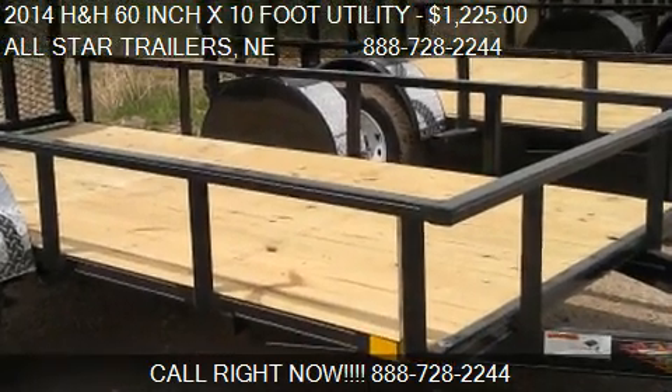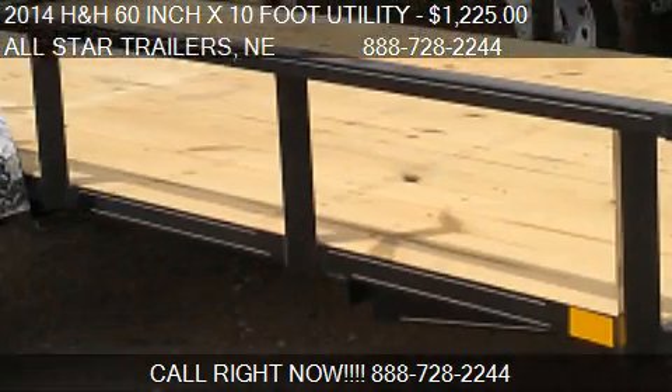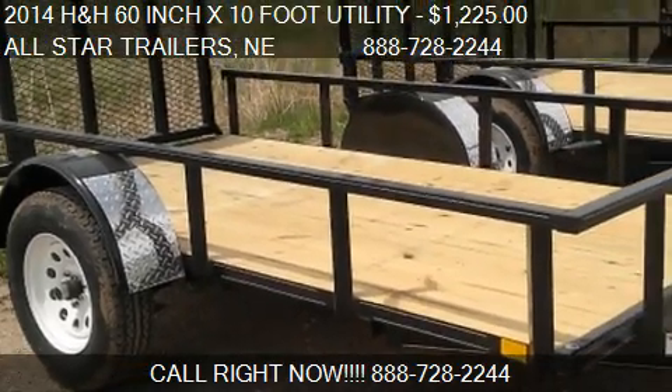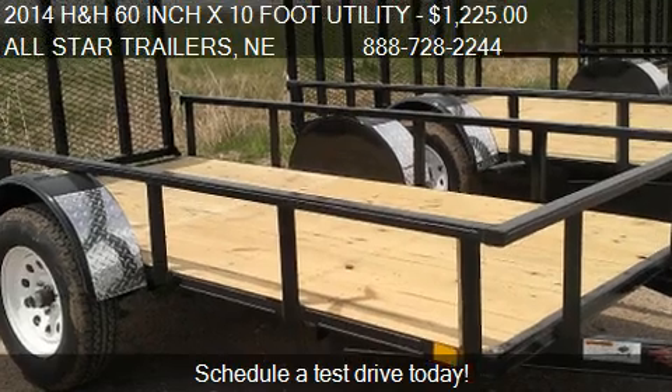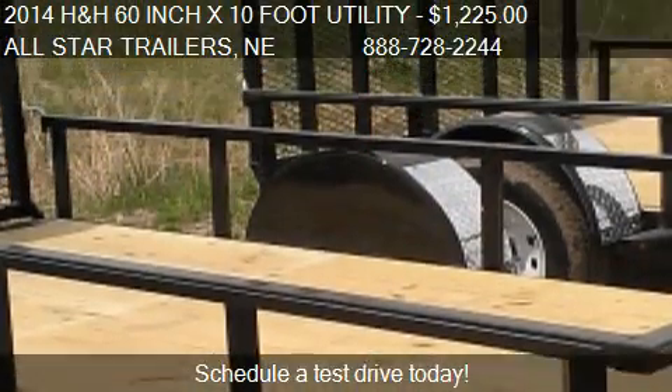This 2014 H&H 60-inch x 10-foot utility is offered by All-Star Trailers. Priced at $1,225, this 60-inch x 10-foot utility is ready to sell.